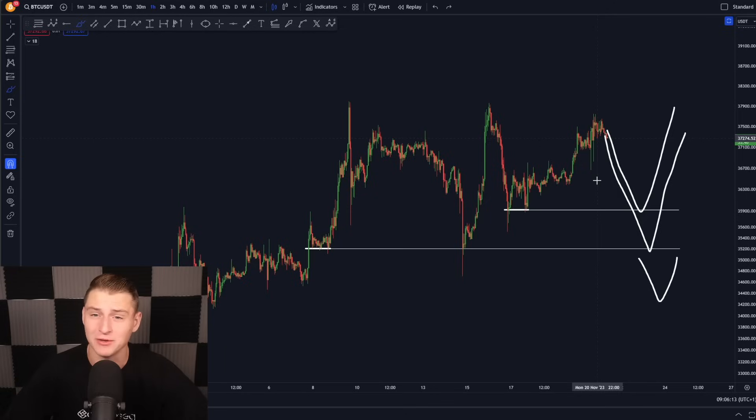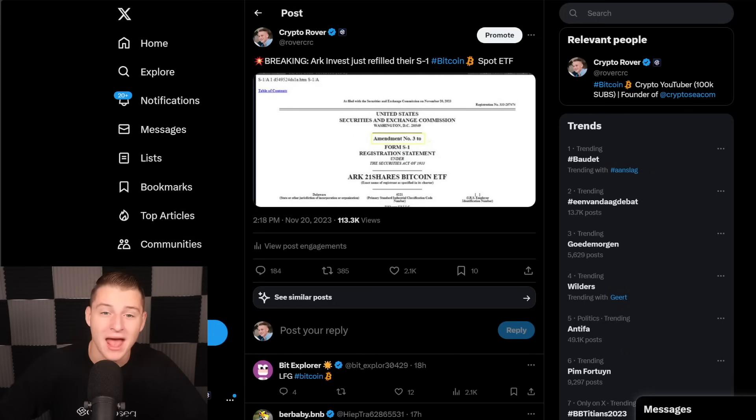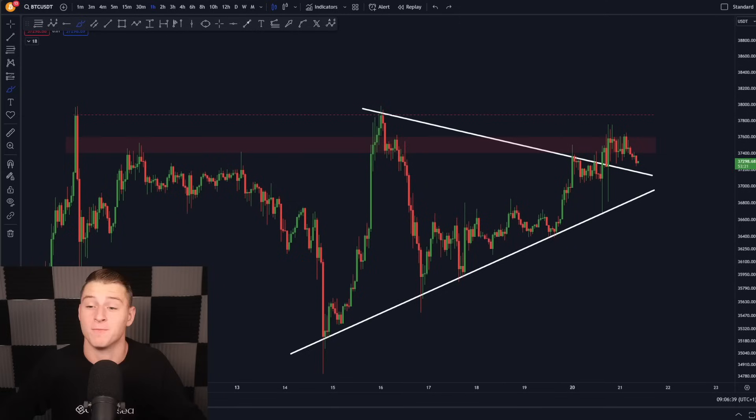If we fail to hold the 35.2k structure, then I will be expecting Bitcoin could come a little bit lower. But it will be very likely that one of these levels is going to flip into support. If we break below any of these levels, Bitcoin is going to fall down a little bit further. In that case, I would actually massively benefit from it, because the wide expectation is that a spot ETF is going to get accepted — and that would really cause Bitcoin to spark a new bull run.